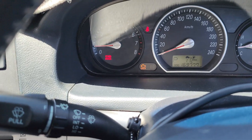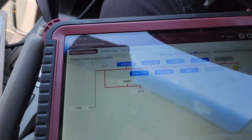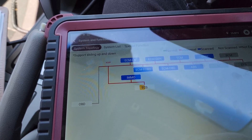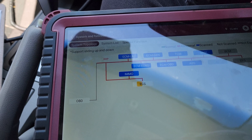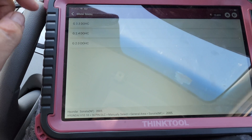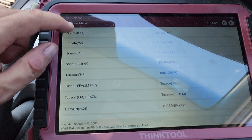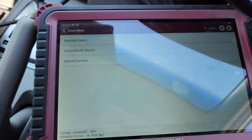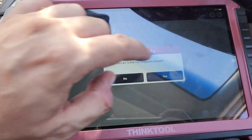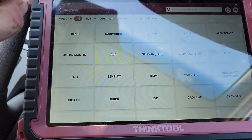The check engine light's on, 169 thousand k's. Now this is a pain with the Hyundais — the VIN recognition doesn't work, and when I try to put the VIN number in it actually doesn't load. So I'll just do EOBD and get the code that way.